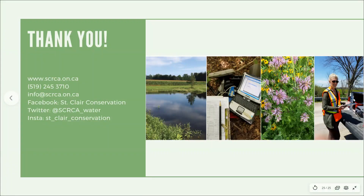Thank you for listening to our presentation on aquatic species at risk in the Sydenham River. If you have any questions about what you heard today, feel free to connect with us on any of the avenues shown.